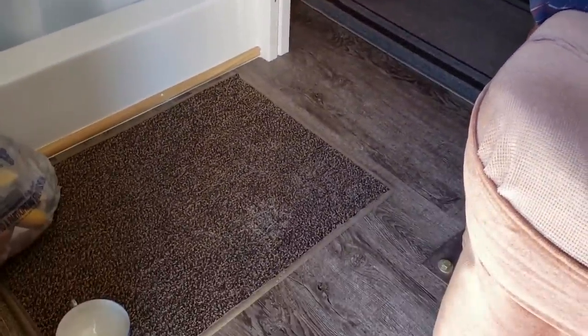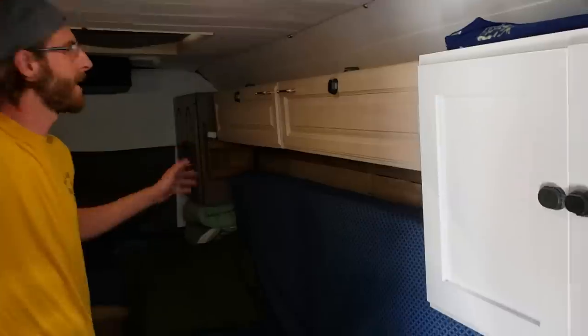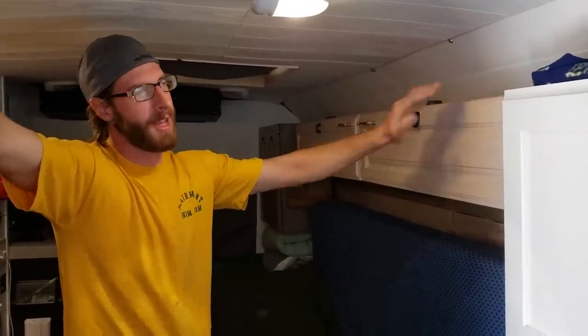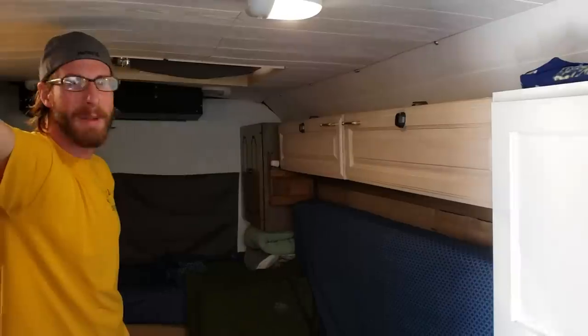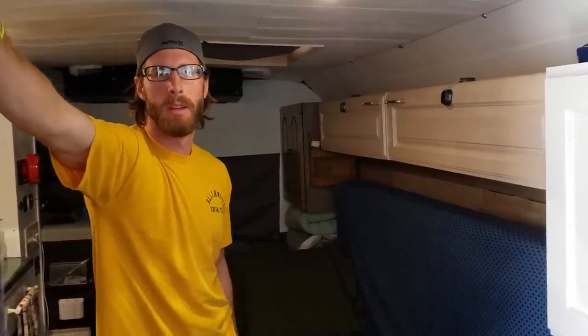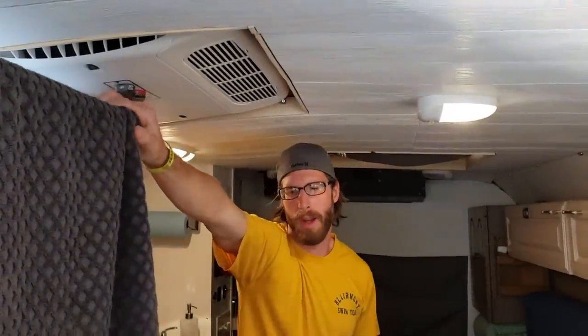Another thing that struck me is how nice the floors are — that's why we took the shoes off. It looks really like a home in here, feels very open and inviting. I'm not exactly the best at picking matching colors, but there's a local Habitat for Humanity store called Restore, and I got each cabinet from there, which is why nothing quite matches. But it feels like a home, and I wanted others who travel to be able to come in and feel that way too.